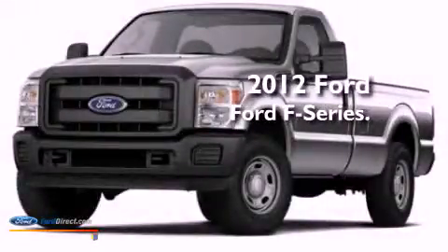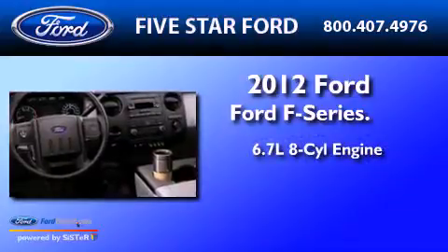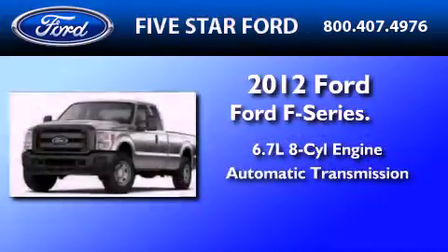This is a brand new 2012 Ford F-Series. It has a 6.7-liter 8-cylinder engine and an automatic transmission.